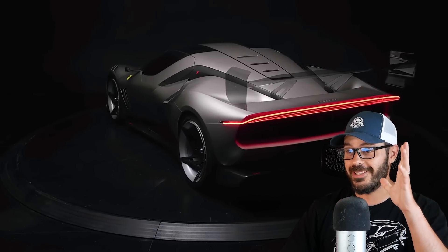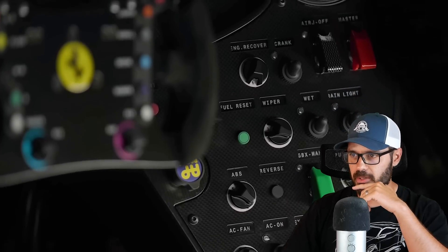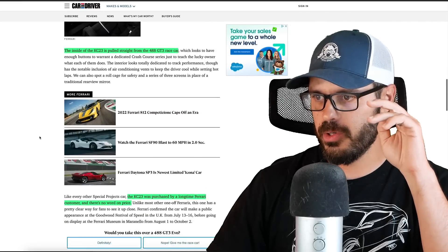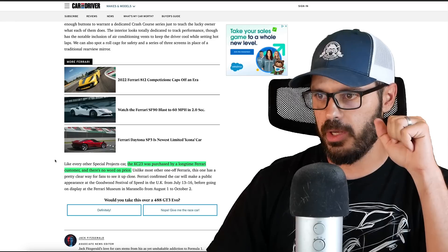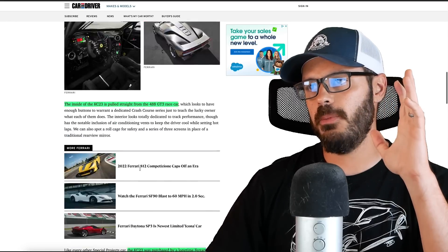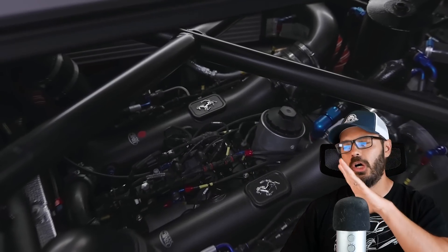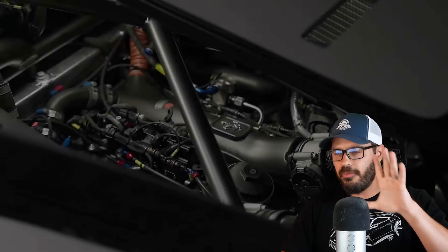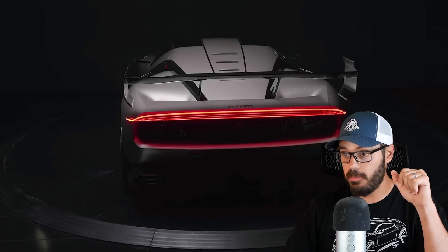The inside of the KC23 is pulled straight from the 488 GT3 race car — I'll show that in more detail when we jump into Photoshop. The KC23 was purchased by a long-time Ferrari customer and there is no word on price. Just imagine the cost of building a one-off with all the panels and graphics made a single time — not going into mass production. This is definitely an expensive car.